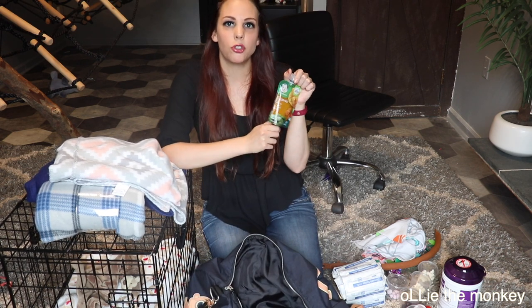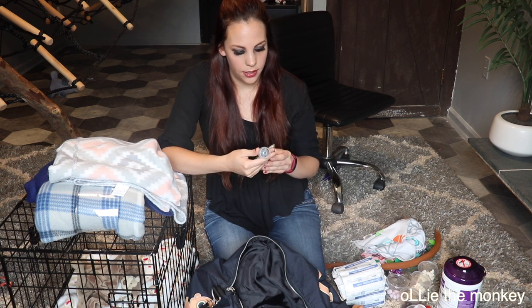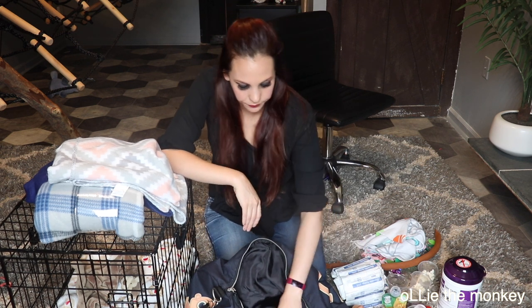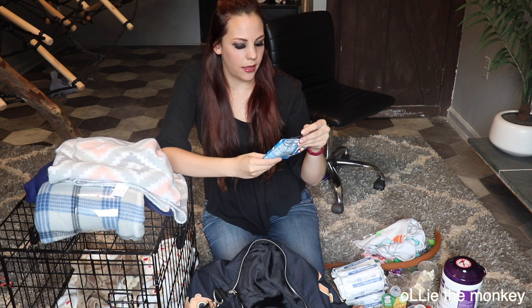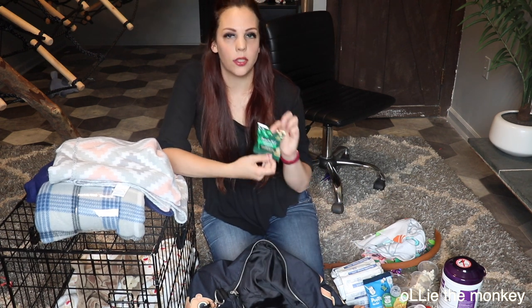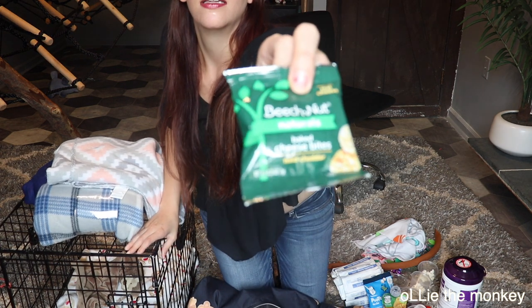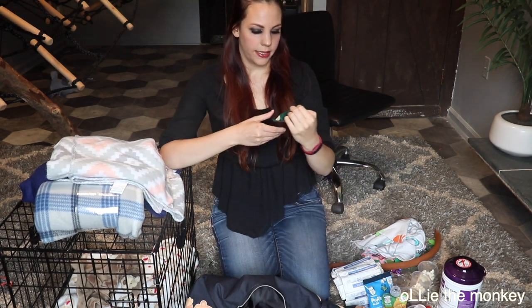Next thing I have is a squeeze pouch — of course Ollie likes his snacks. This one is mango, apple, carrot, and kale, no sugars, 60 calories. He obviously won't eat it all but he will definitely enjoy that. I also brought some to-go puffs — I'm going to leave these in the package because I know Ollie likes to tear open the package. And then these are the Beechnut Natural cheese bites, mild cheddar — they are actually quite delicious too, and I know he likes them.